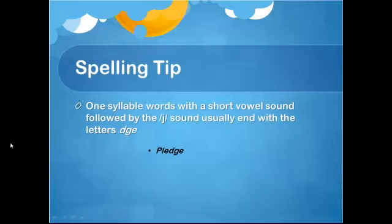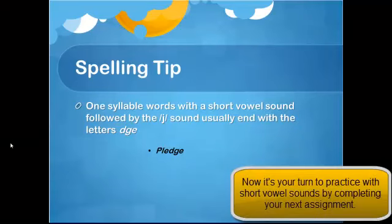A spelling tip for you: for one-syllable words that have a short vowel sound followed by the J sound, you usually end the spelling with the letters D, G, E — such as in the word pledge. Thank you.